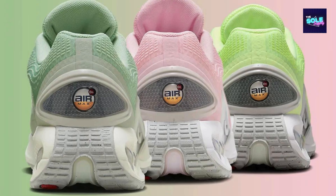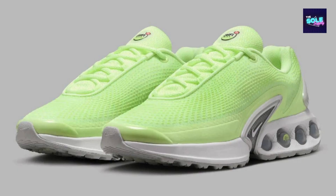Style. The Air Max DN is a lifestyle shoe that blends classic design with modern comfort. It features the signature Air Max cushioning technology in the heel for shock absorption, making it suitable for everyday wear, running errands, or hitting the gym.